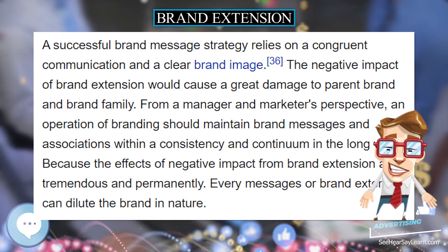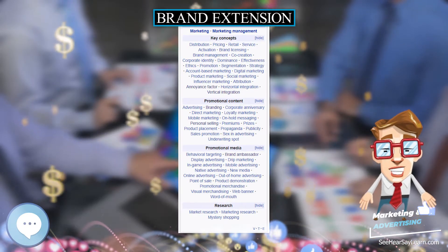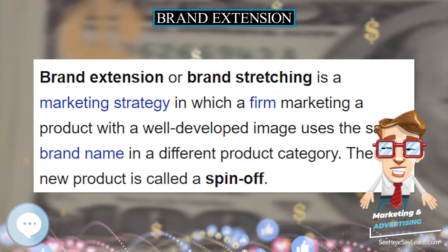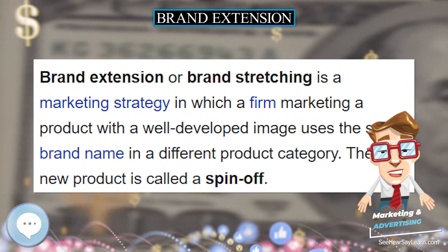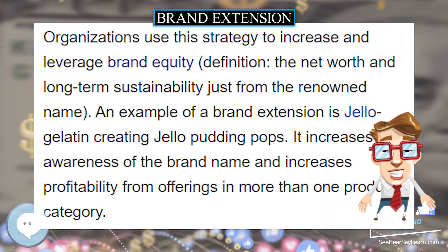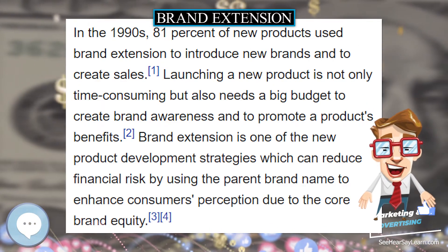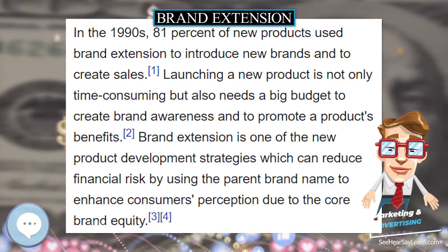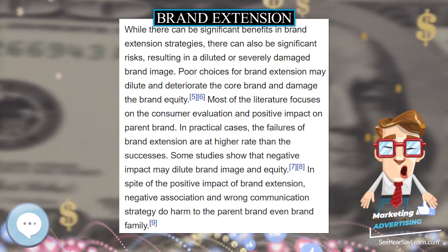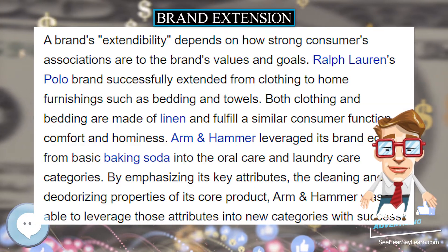Ralph Lauren's Polo brand successfully extended from clothing to home furnishings such as bedding and towels. Both clothing and bedding are made of linen and fulfill a similar consumer function of comfort and hominess. Arm & Hammer leveraged its brand equity from basic baking soda into the oral care and laundry care categories by emphasizing its key attributes — the cleaning and deodorizing properties of its core product.